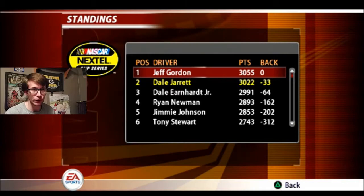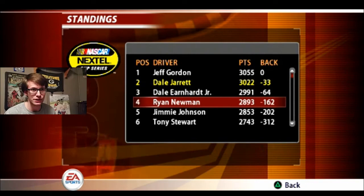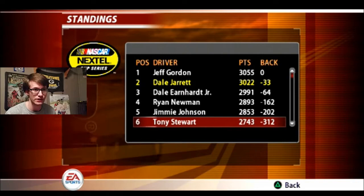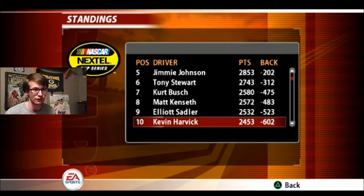After the Sirius at the Glen, we are 33 points behind Jeff Gordon in second place. Dale Earnhardt Jr. is in third, 64 points behind Jeff Gordon — which is about 31 points behind me. Ryan Newman is in fourth, 162 points back. Jimmy Johnson is in fifth, 202 points back. Tony Stewart is in sixth, 312 points back. Kurt Busch is seventh, 475 back. Matt Kenseth is eighth, 483 back. Elliot Sadler is ninth, 523 back. And Kevin Harvick is in tenth, 602 back.